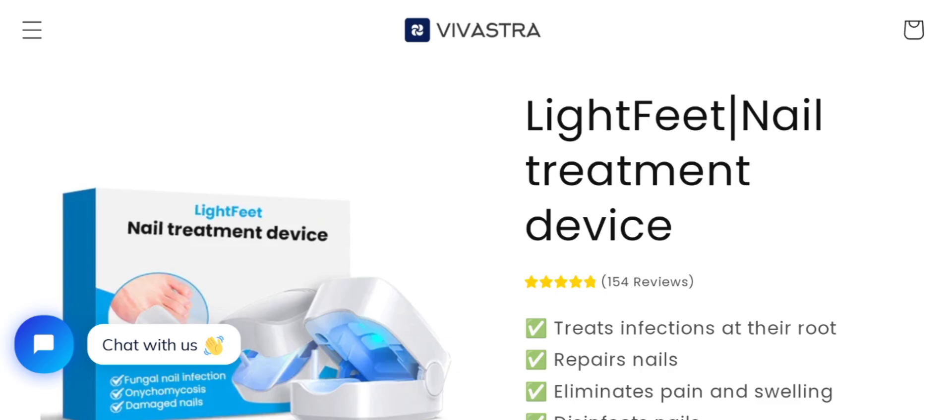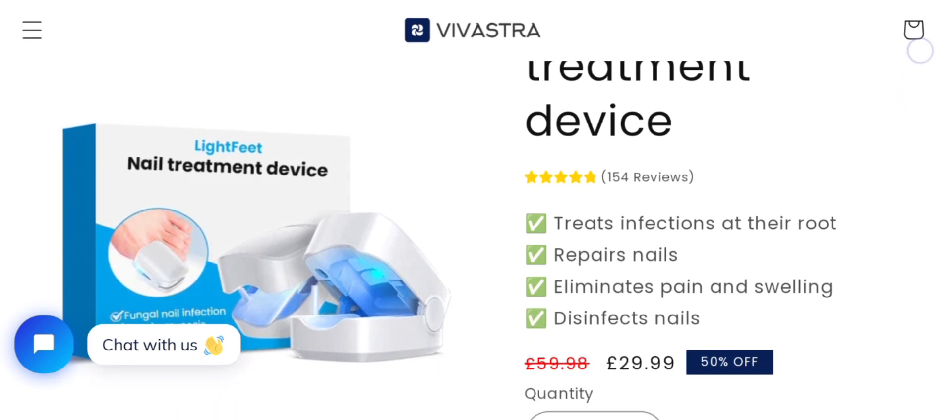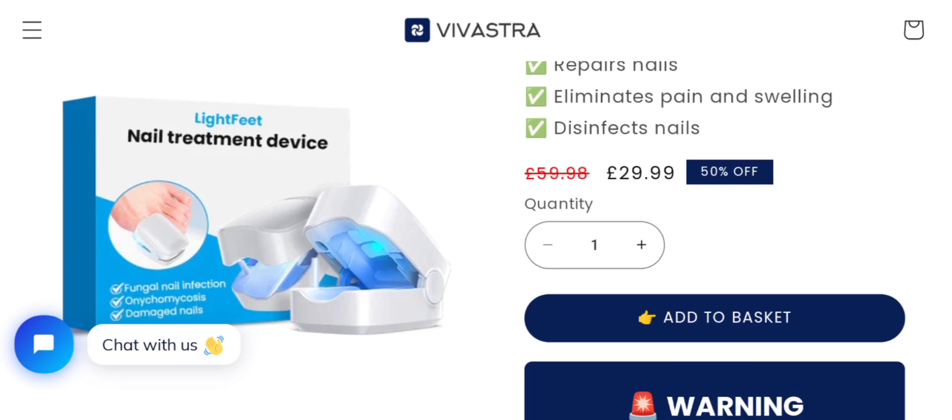People from the United States and United Kingdom are very interested to know about this device. Today we provide complete details about it. This is a Light Feet nail treatment device — it helps you treat infection at the root, repairs nails, eliminates pain and swelling, and disinfects nails.